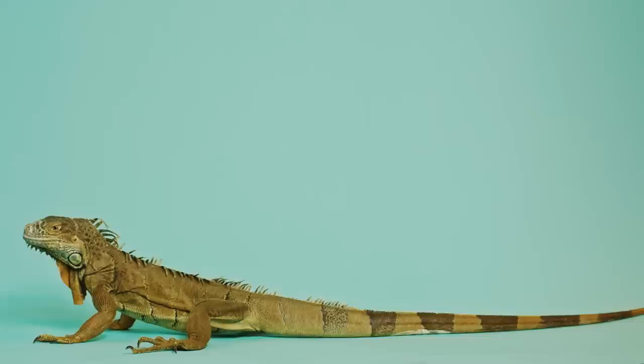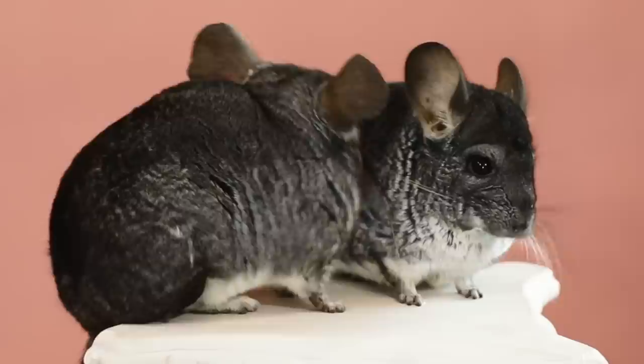Iguanas love to climb trees, so they have long toes and sharp claws for helping them grasp onto branches. Chinchillas, on the other hand, spend most of their time climbing rocks and boulders, so they have long ankles that act like springs, allowing them to jump up to 6 feet in the air.